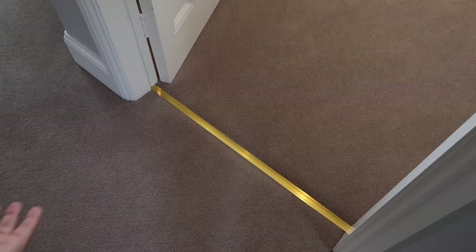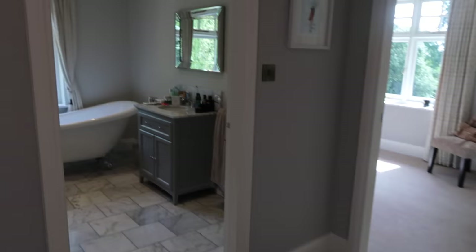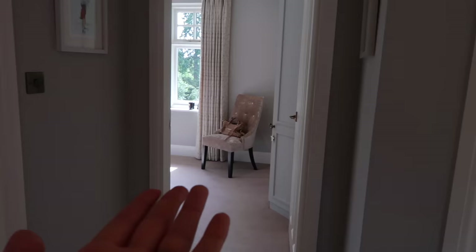If you're wondering what antique brass is meant to look like, it's meant to look like the light switches. So this is the little hallway, and as you can see our bathroom is in there — which I've shown in videos before — and then the dressing room is in there, and the bedroom is in there.